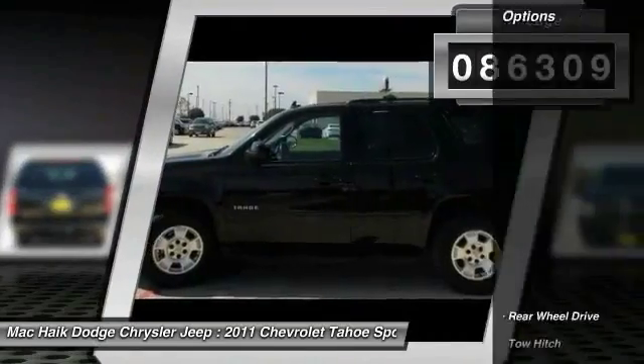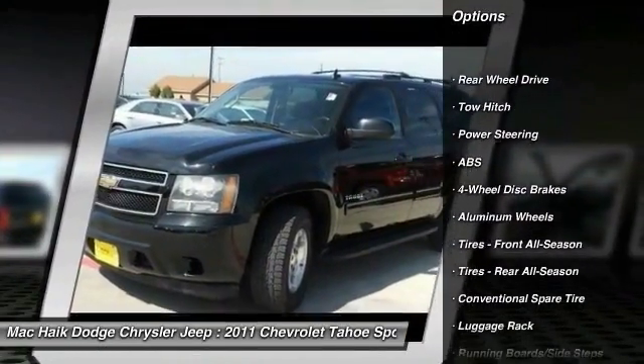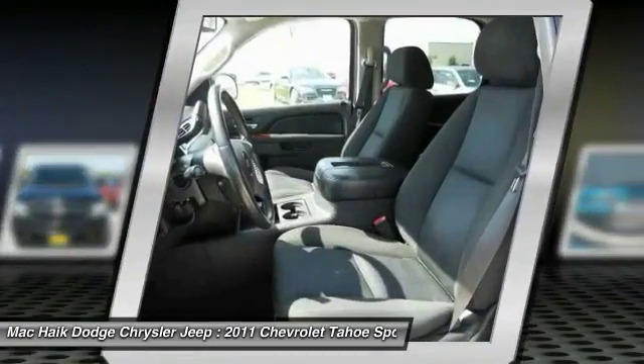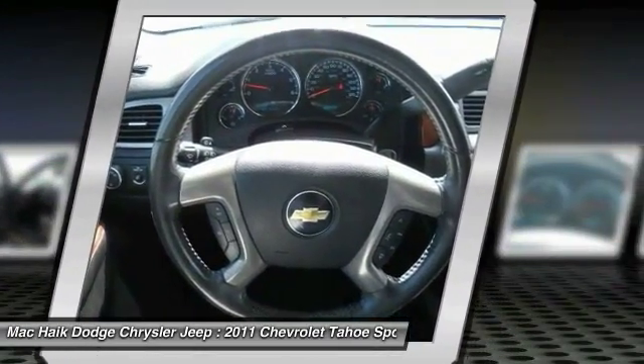Here are some of this vehicle's great options: tow hitch, keyless entry, traction control, steering wheel audio controls, stability control, power passenger seat, anti-lock braking system, leather-wrapped steering wheel, Bluetooth, and adjustable steering wheel.